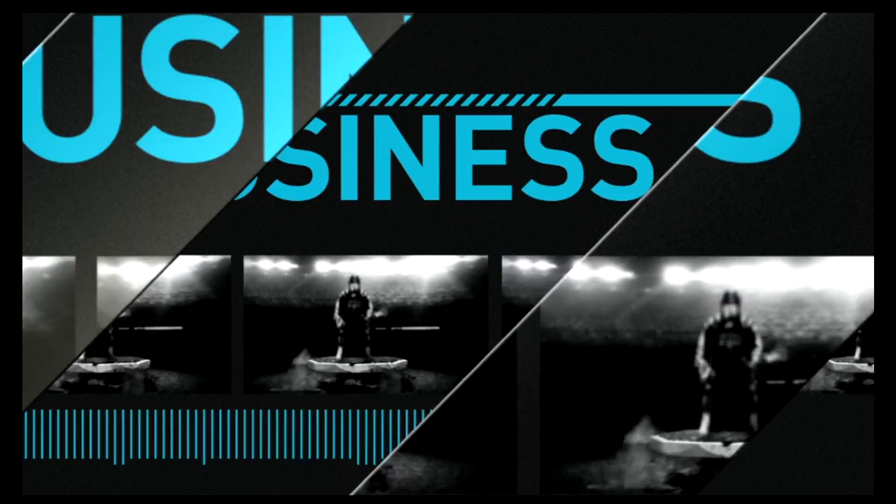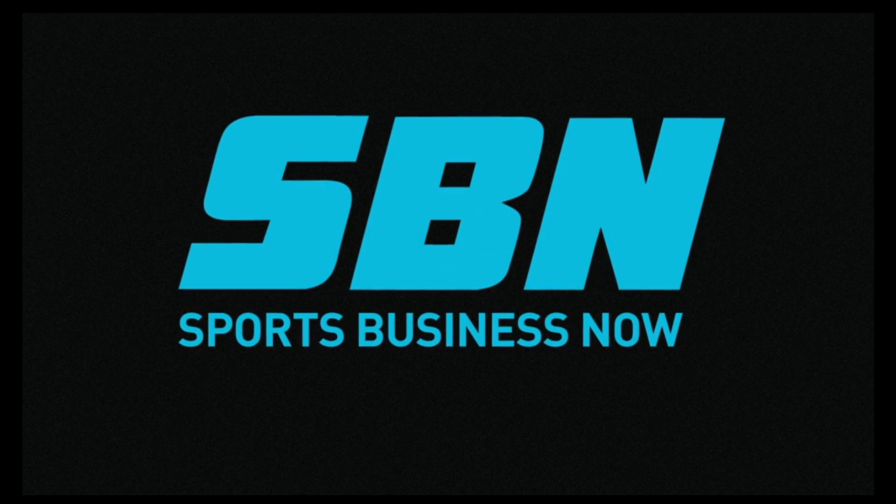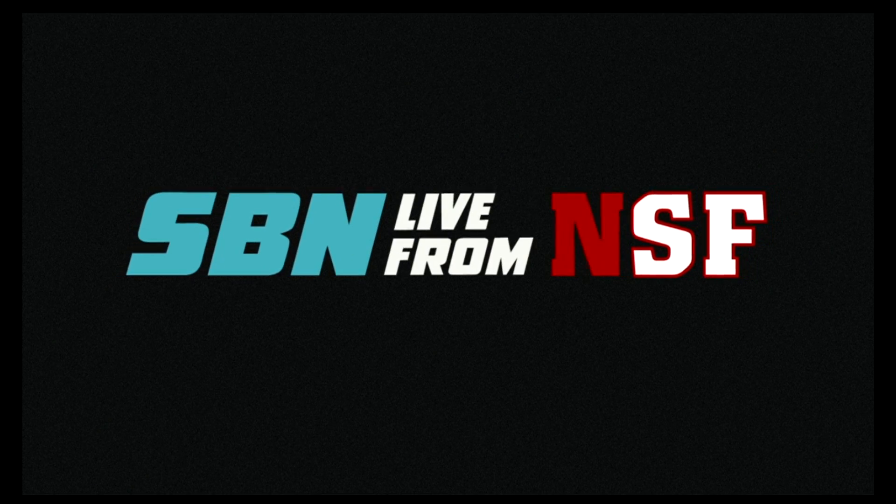Scan for Beer — something to keep an eye out for in your local stadium. I think it'll be a great hit. Thank you so much, Greg, for stopping by. Appreciate it. We will see you later. SBN Sports Business Now, live from the National Sports Forum.